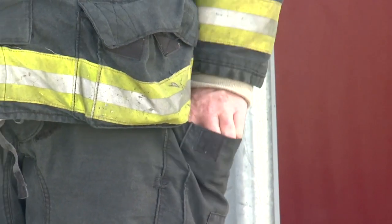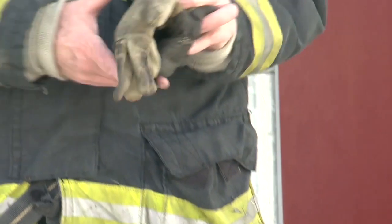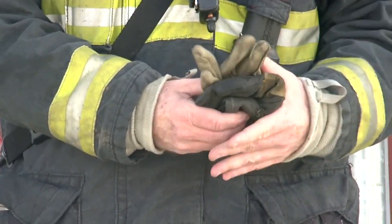In my left pocket, I carry a pair of gloves — my firefighting glove and my utility glove for my left hand in there.